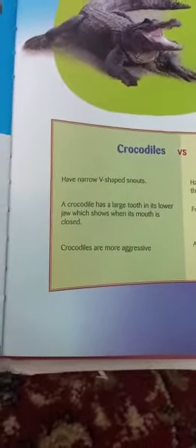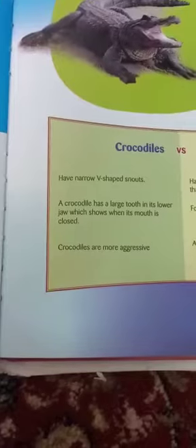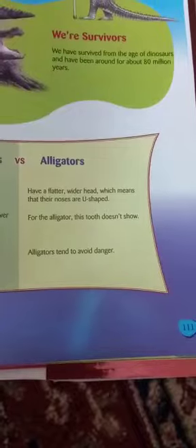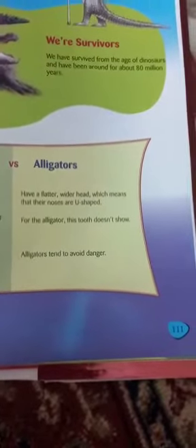A crocodile has a large tooth in its lower jaw which shows when its mouth is closed. For the alligator, this tooth doesn't show.